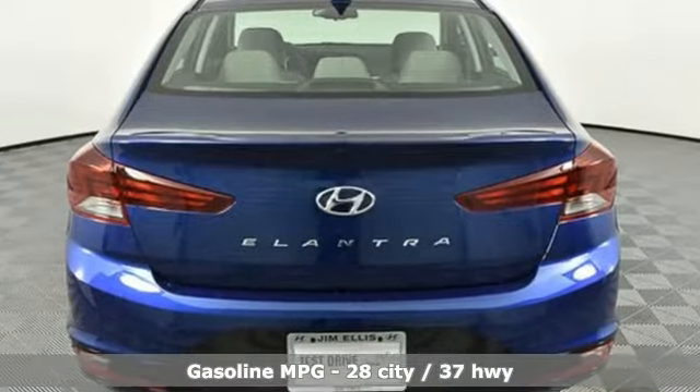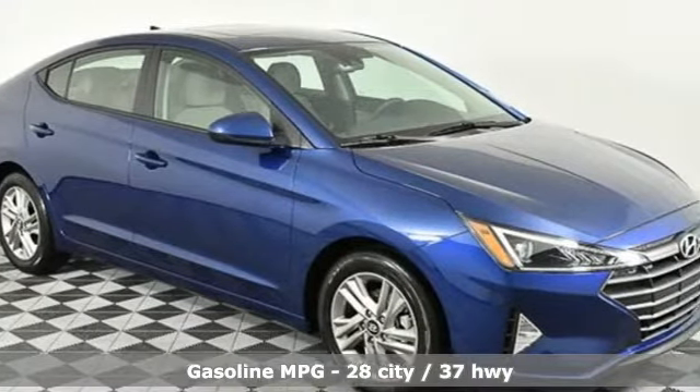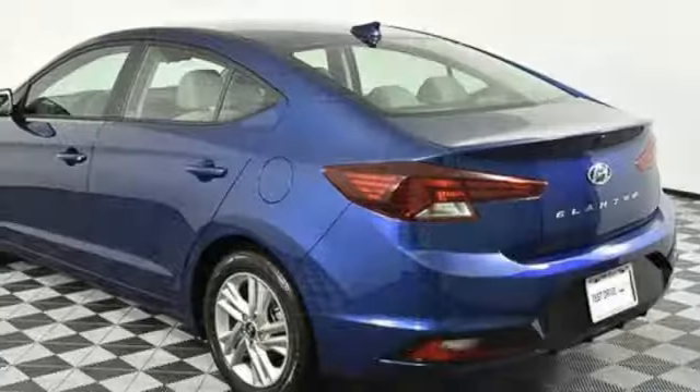Streaming audio, power heated mirrors, dual-zone climate control, doors and push-button start proximity key, front heated bucket seats, automatic transmission.